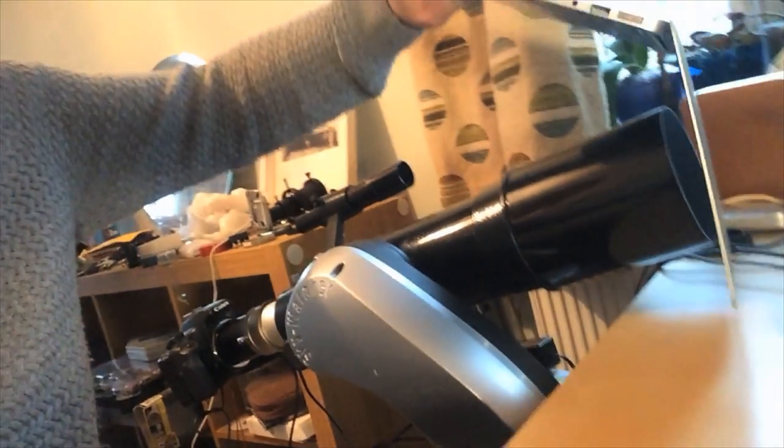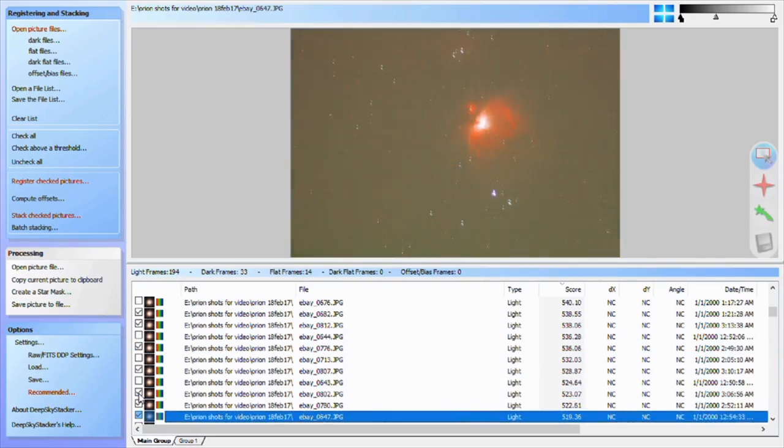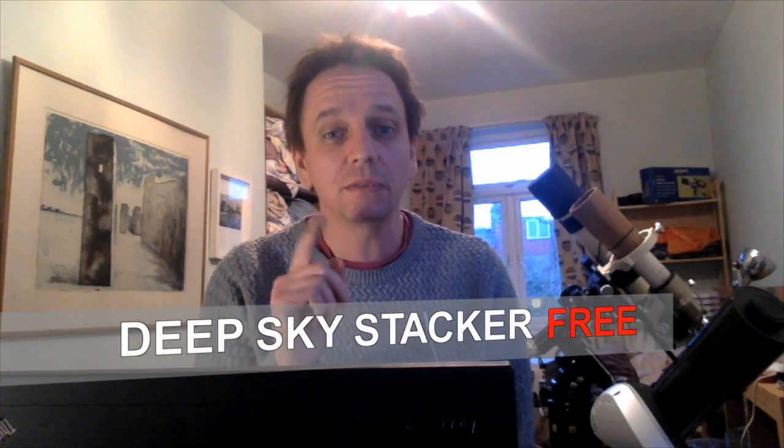Then the clouds came. Now can you see? There's some clouds now. So I took some darks, took some flats — you can click the link below if you want to see how to do flats. The night was still young so I got on with processing. First stop was the program called Deep Sky Stacker. I'm about to do a bunch of stuff in Deep Sky Stacker — this is only for the mega geeks. If you want to get to what the picture looks like, then just carry on watching.